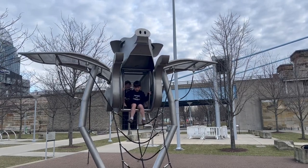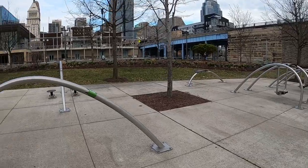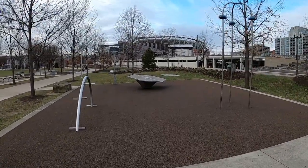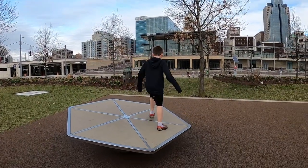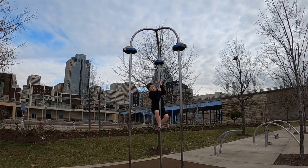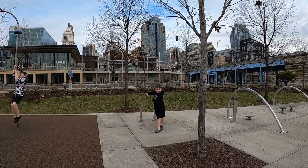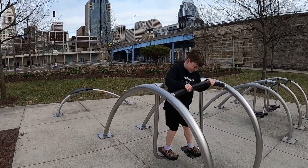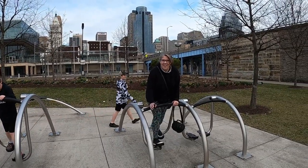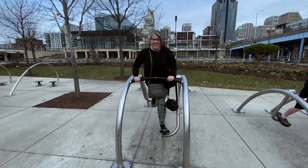The boys are getting along when pigs fly. It's a collection of little activities to do here — super modern-looking playground equipment. These things aren't for me. It's so dope.